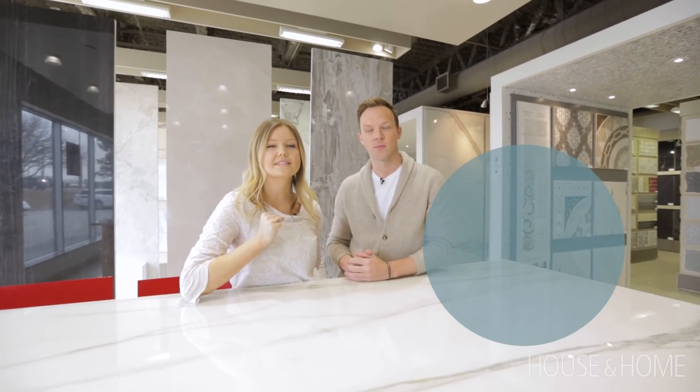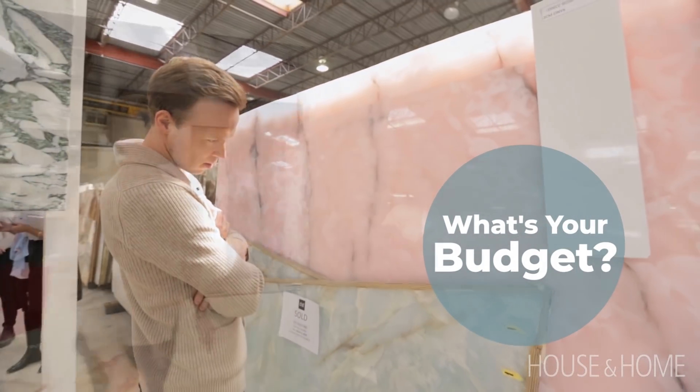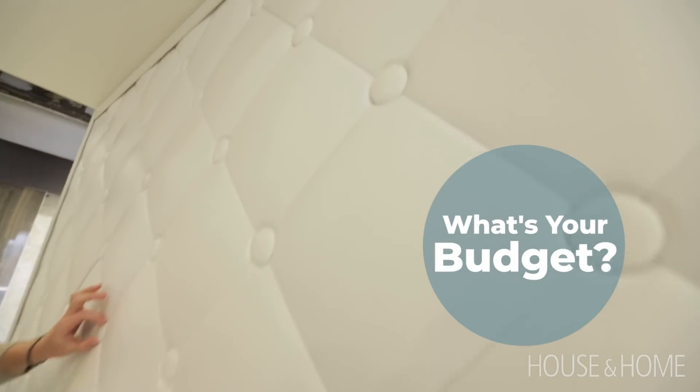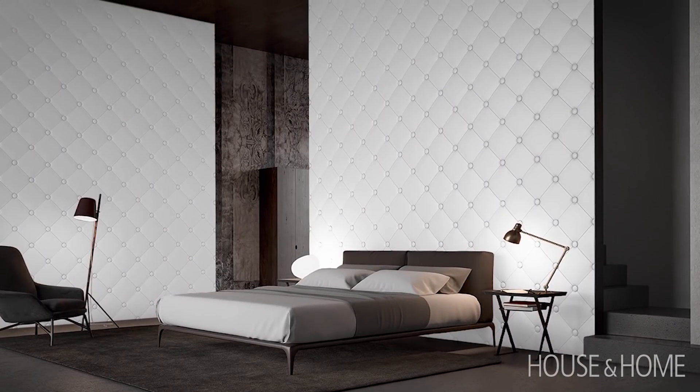Tip number four is to really nail down your budget. Have a clear idea of how much you're able to spend before you go shopping. When considering your budget, don't forget installation costs — it's very important, and it's really not somewhere you want to cut corners.